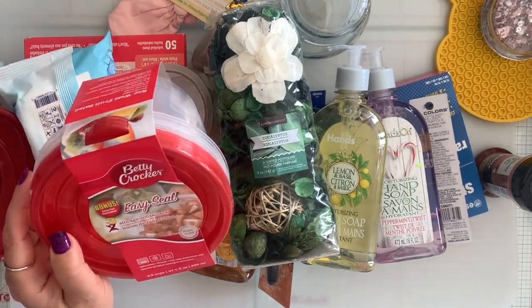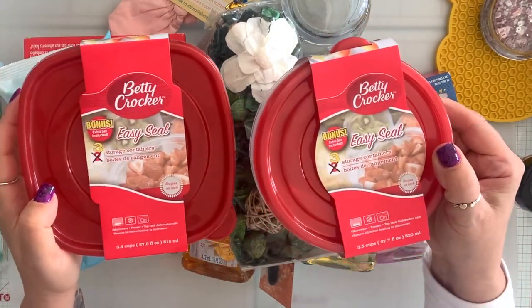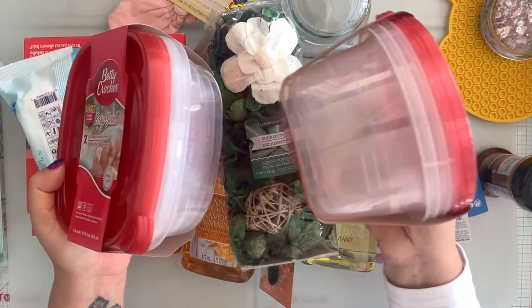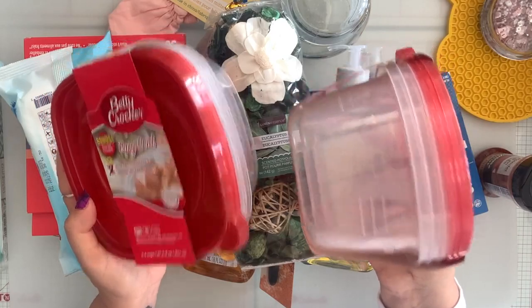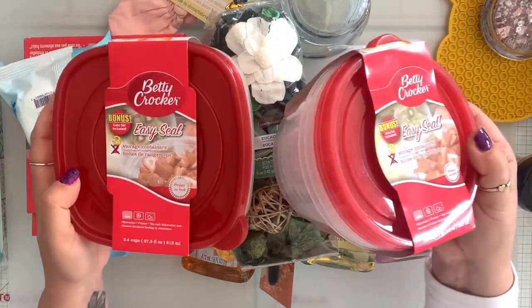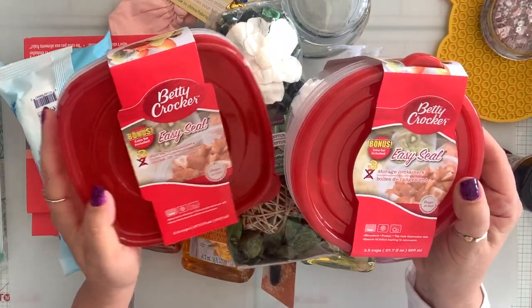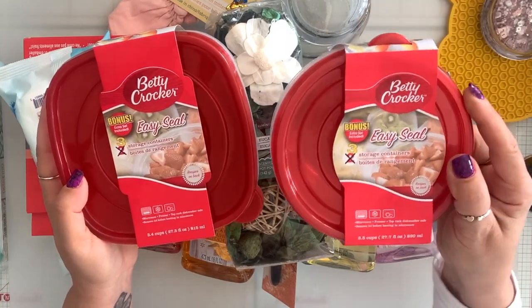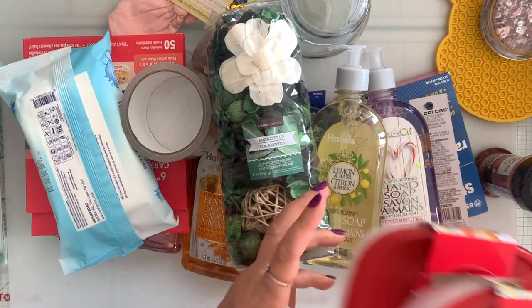And then I picked up a couple of these Betty Crocker Tupperware sets. These are the bonus, and I don't know about you but my kids, they come over, they take leftovers and I never see the Tupperwares again. This way at least I don't feel bad. They're $1.25 here in Canada and these are the bonus so you get three instead of two. Win-win. So I got a couple of each.